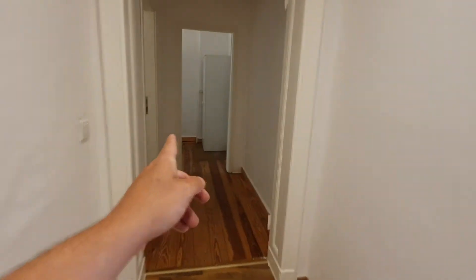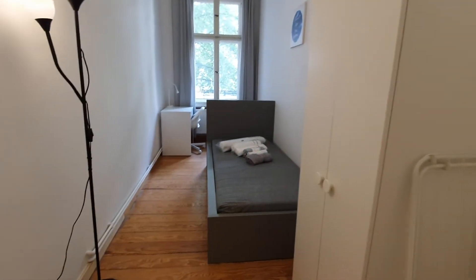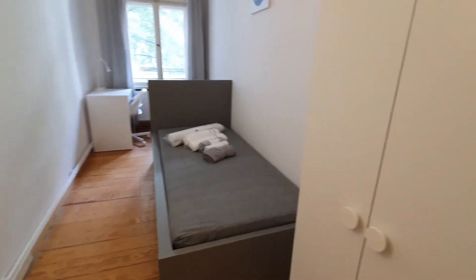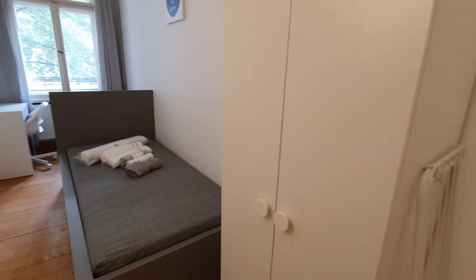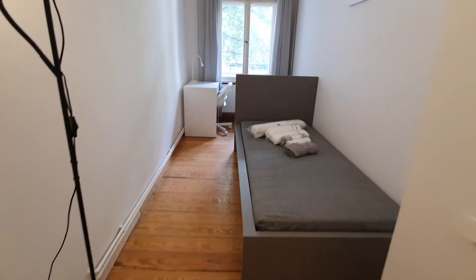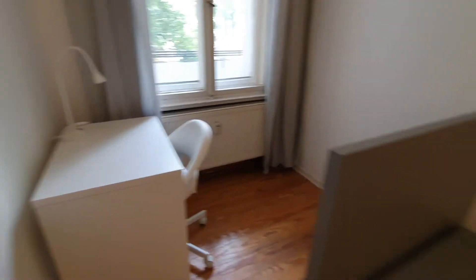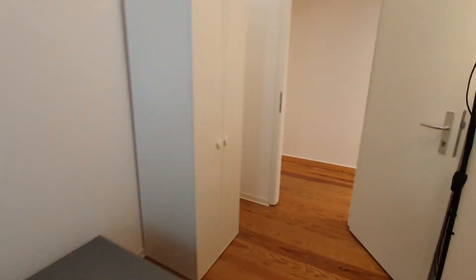This is bedroom number 3 — this one is 1 and 2. Here you have a single bed, desktop and wardrobe.